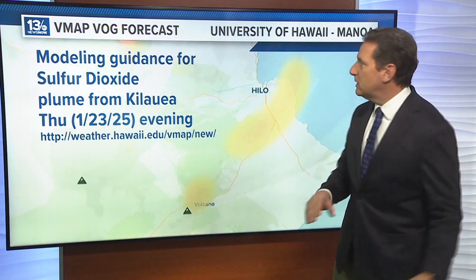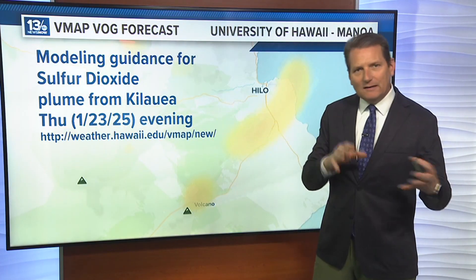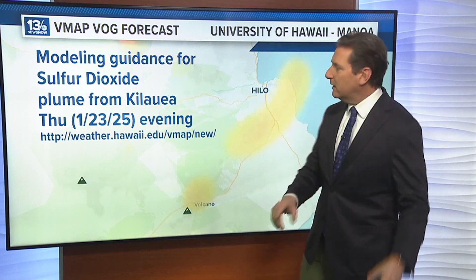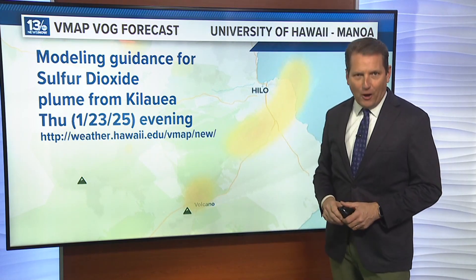I wanted to show you the research team at the University of Hawaii at Manoa. They do some mapping and look at the forecast conditions and weather models, combining it with sulfur dioxide data to produce forecasts. If you want to check it out, there's the website — they've got great information on VOG.